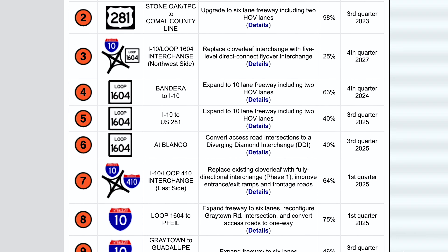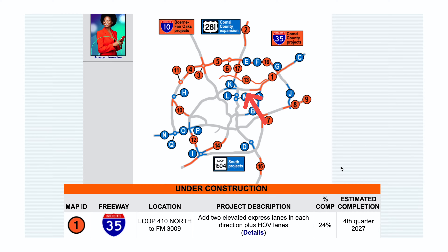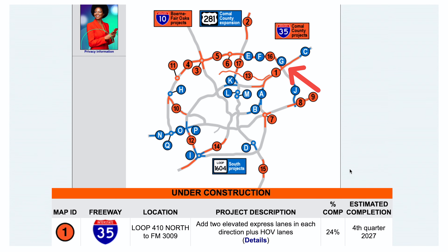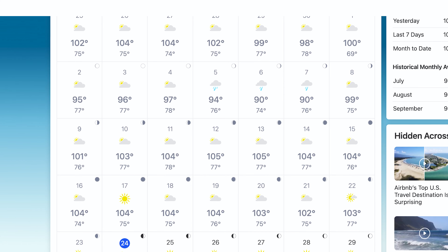Here are the projected highway expansions according to Texas Highwaymen. The traffic flow in and out of Fort Sam will likely not be completed until February 2027 on I-35, which will connect the northeast side.